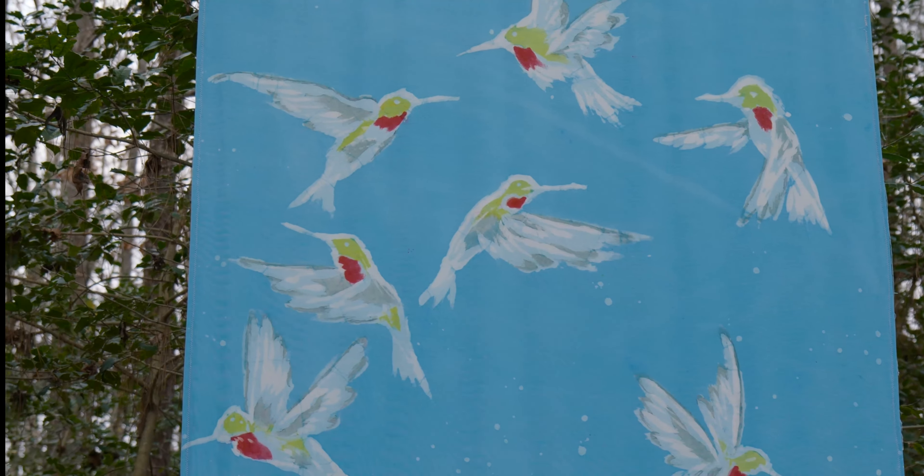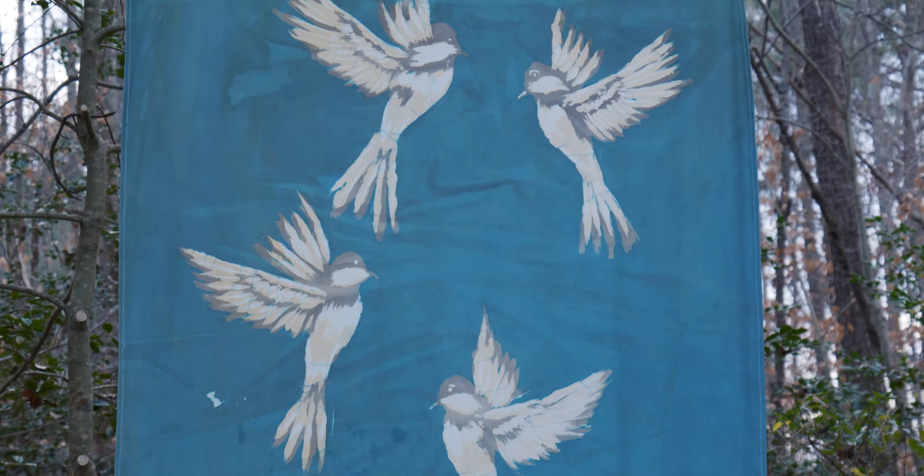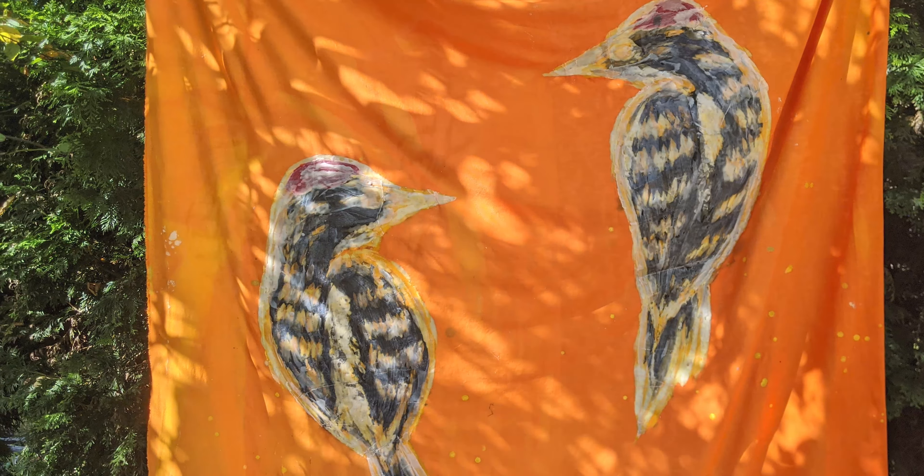Batik is a unique art form from most other two-dimensional media, for a lot of reasons. One, because you're actually creating designs almost in a negative fashion — I'm not actually painting with any dyes or pigments.